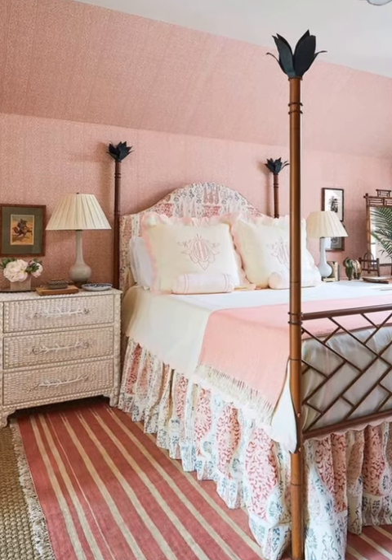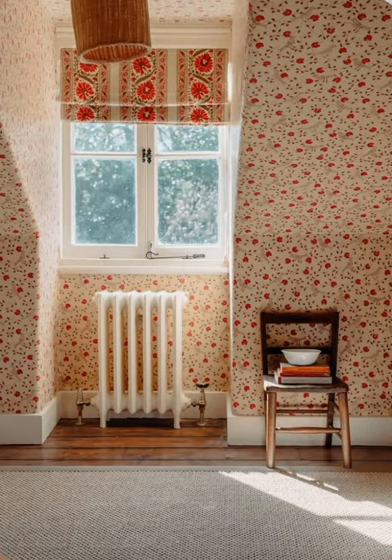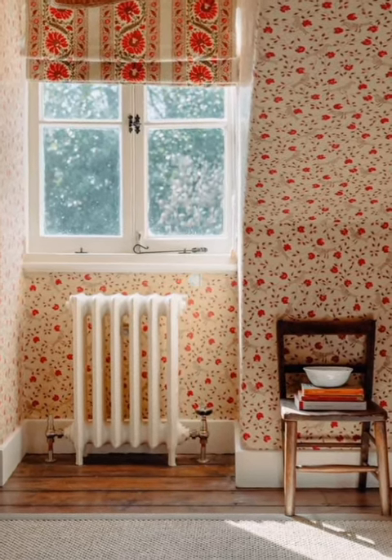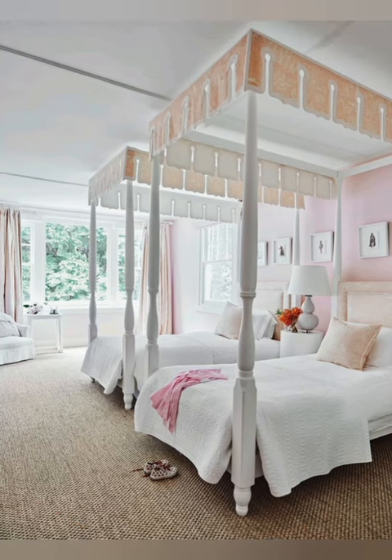Number six: whimsical accents. Whimsical accents and decorative details are often used to add personality and charm to country cottage decor. This could include quirky artwork or playful textiles with fun patterns or motifs.